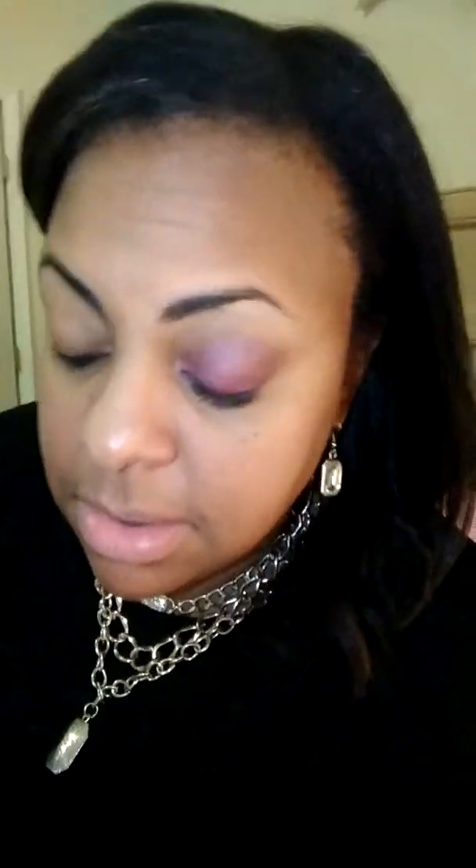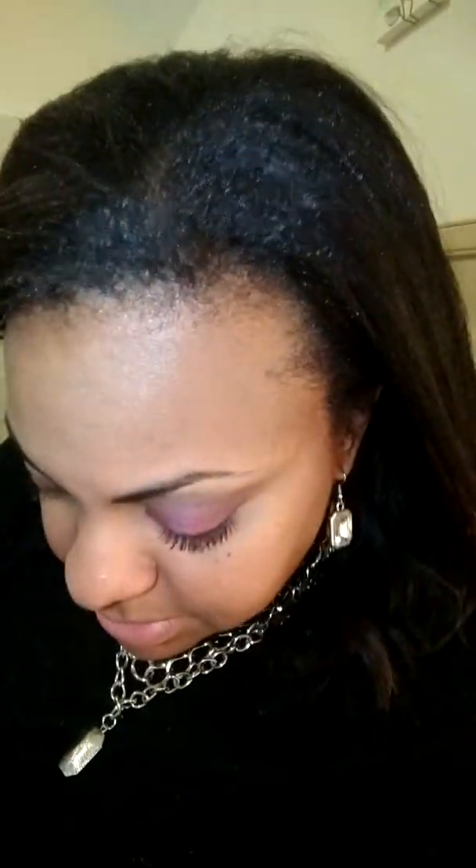I'm gonna do this eye — oh! Oh my gosh y'all! Look at that, I told y'all our eyeliner was the bomb. Oh wow! That is pretty darn good if I do say so myself. Makeup off, oh my goodness!